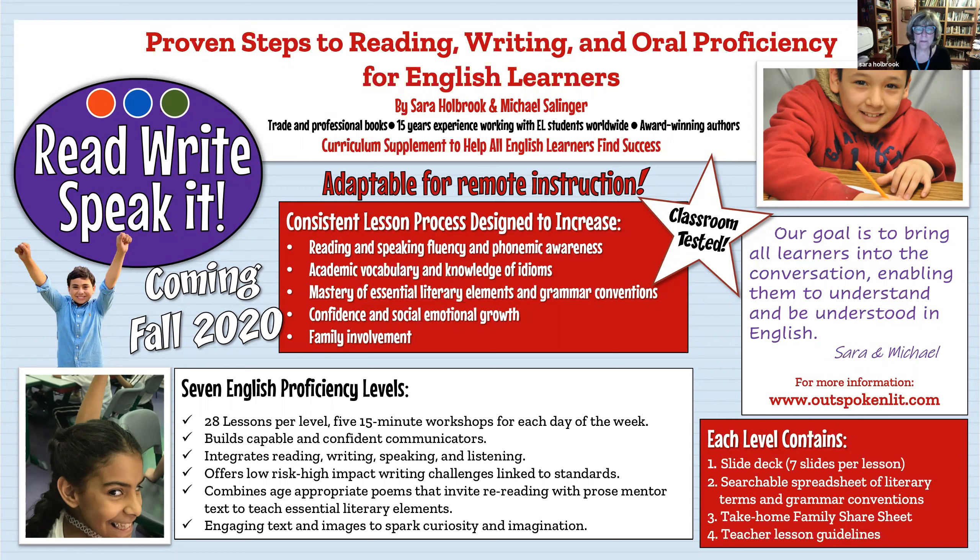One of the reasons we've worked so hard to make this available is that it's adaptable for remote instruction, and no one knows where we're going to be this fall. We want this available for teachers whether they're in the classroom, part time, or teaching from home. We've developed a consistent lesson process to help kids with reading and speaking fluency as well as phonemic awareness.